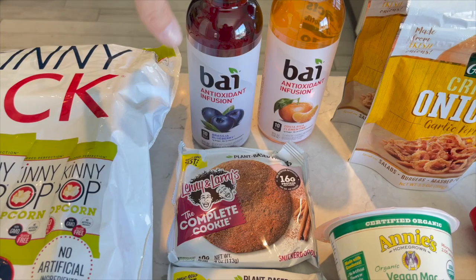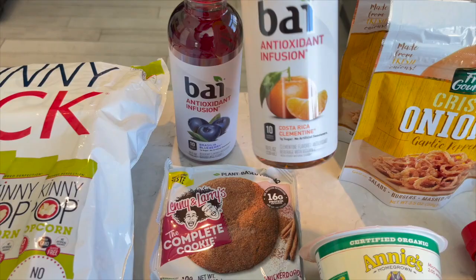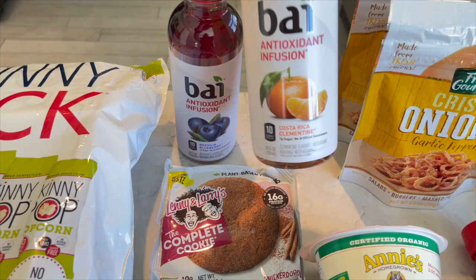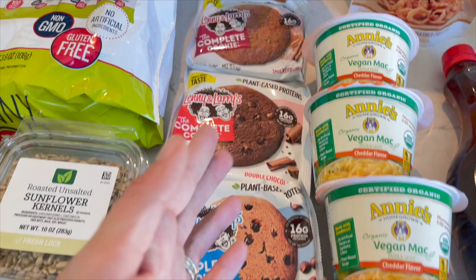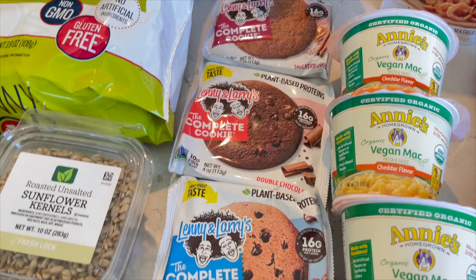Over here they have these - Bae? I always say bye - drinks that were on sale. I was like yes, let's stay hydrated. My favorite flavor is the Brasilia blueberry, and I also got the Clementine one since I'm craving orange right now. They also had Lenny and Larry's cookies on sale, so I stocked up and got one of each - snickerdoodle, double chocolate, chocolate chip, and white macadamia chip. They didn't have the choco mint flavor which is my new favorite, but these are still good.